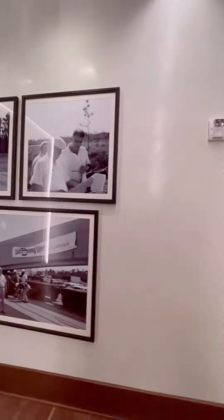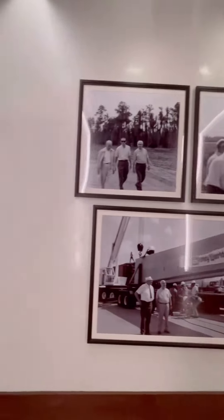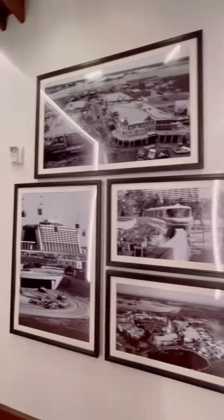Once our table was ready, we walked through the photo gallery showing Walt, Roy, and the Imagineers working on the Florida Project, which we know became Walt Disney World Resort.